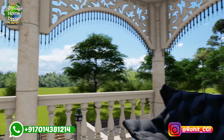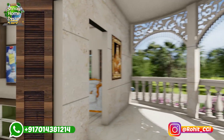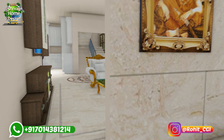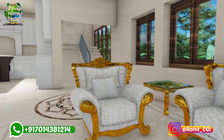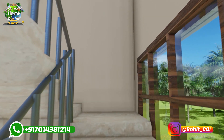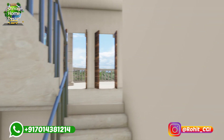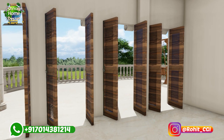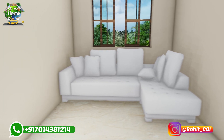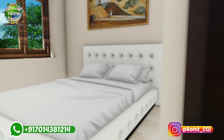This is our balcony, and this is the gate where you can go to the living room. We can also go to the second floor. You can check the gym, and this is the toilet on the second floor.